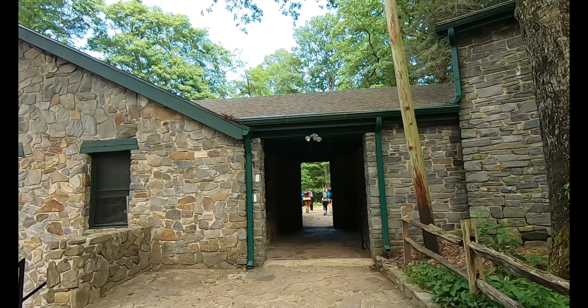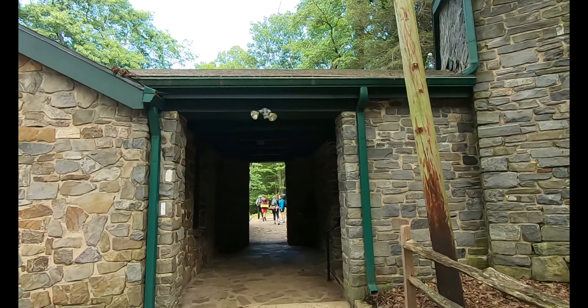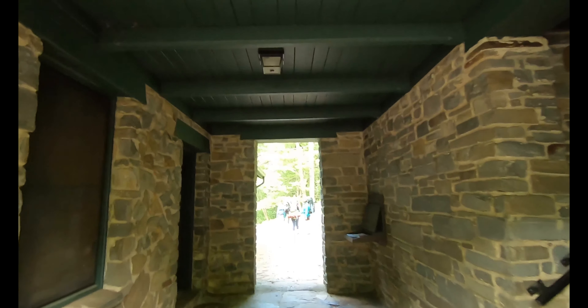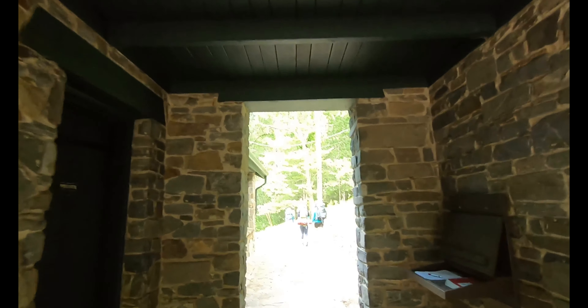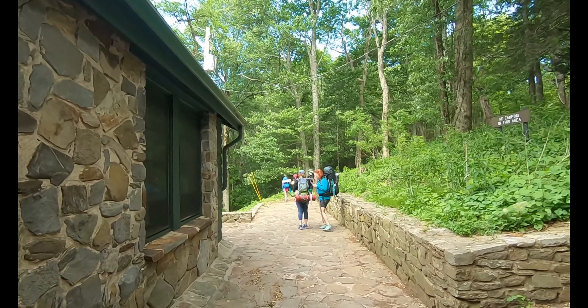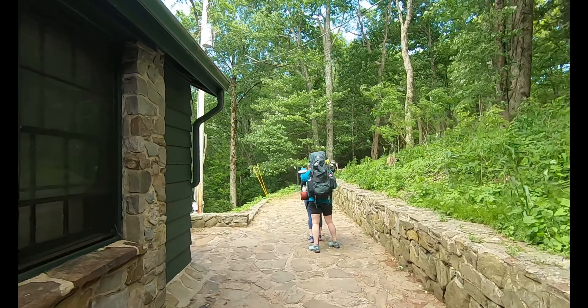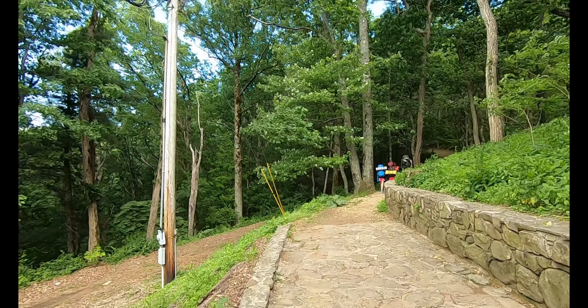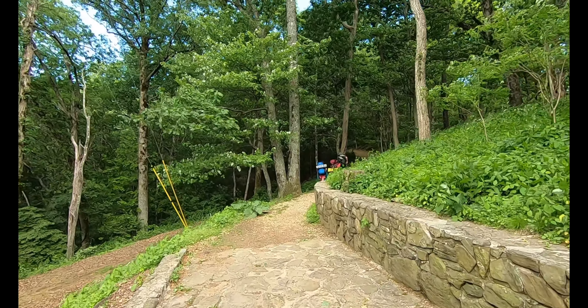We're eating lunch and leaving Neels Gap much later than we wanted to. Don't know if we're going to make our 11 miles today. But this is the part that passes through the Neels Gap building and onto the AT. So away we go and we'll see how far we get.